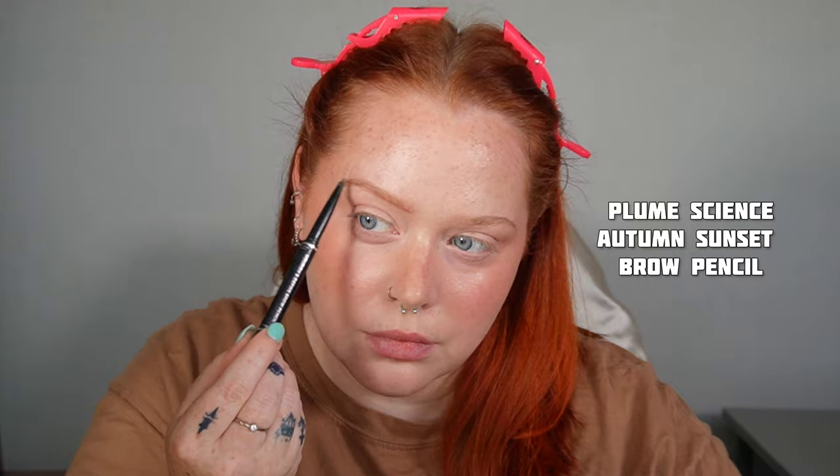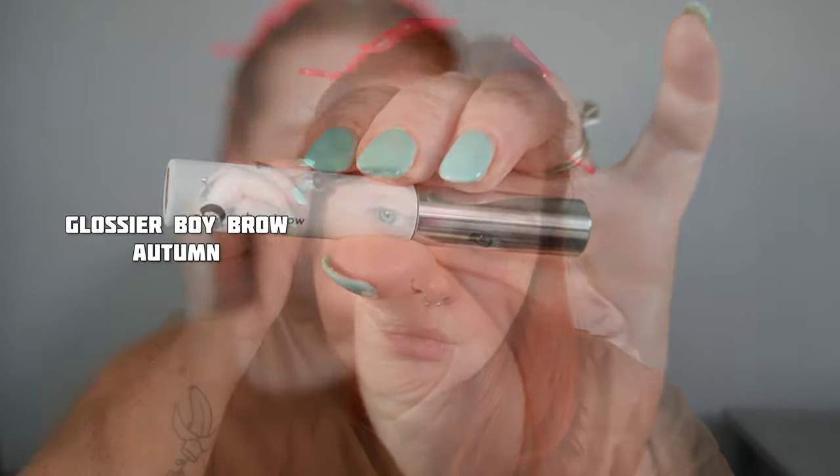Gorgeous. And for the brows, I'm taking another amazing holy grail — the Plume Autumn Sunset Brow Pencil. This matches my hair oh so perfectly, and then I'm going to set that in place with the Glossier Boy Brow in the shade Auburn. I love how floofy they are. That combo is just chef's kiss — amazing, wonderful, fantastic.